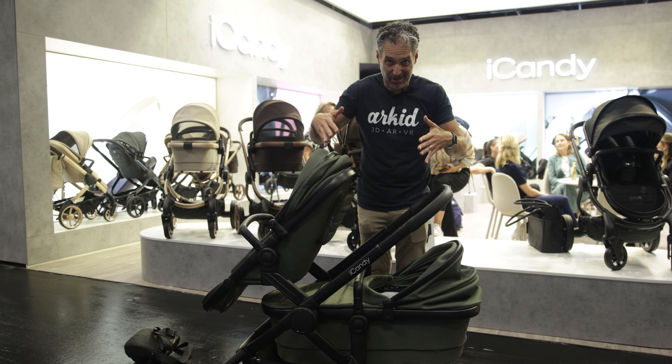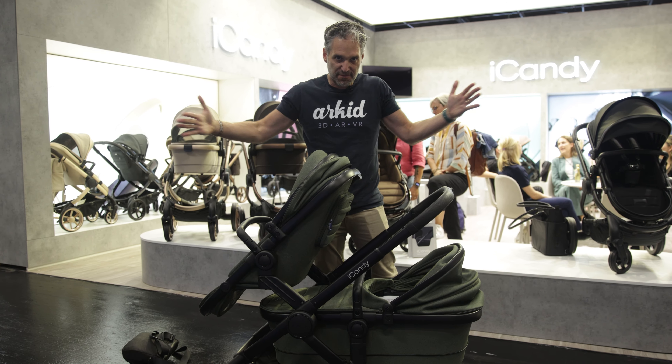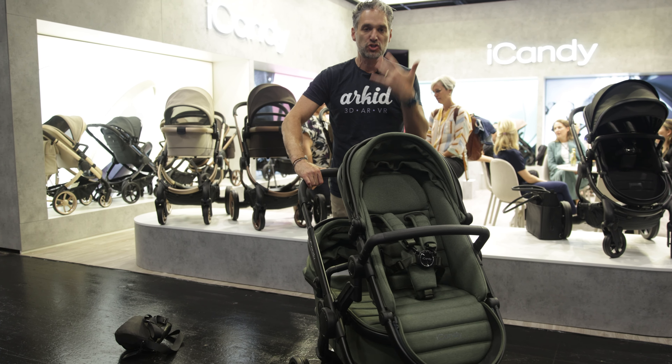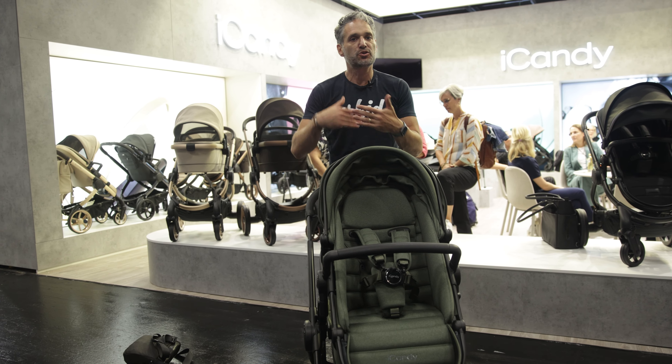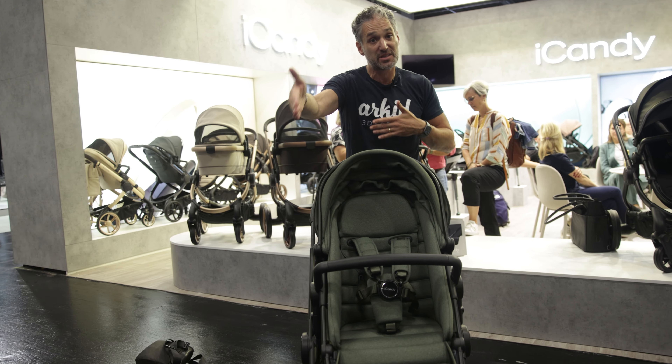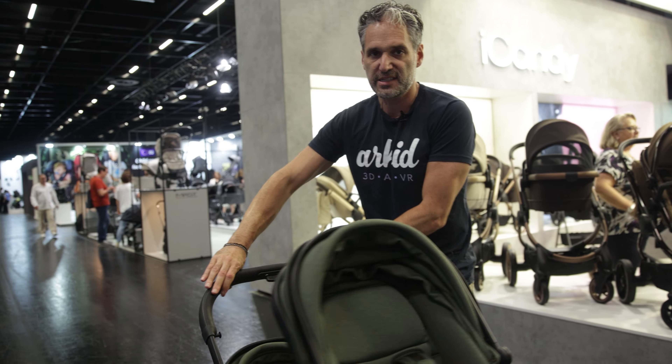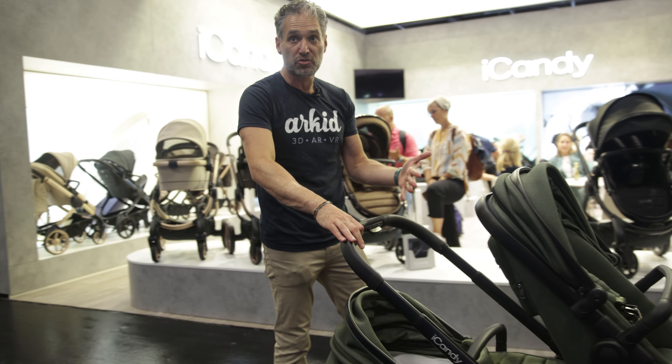The thing about this stroller is that it is not very long — it's kind of a squat stroller, which is great because it's going to be super maneuverable. A lot of single-to-double strollers, especially the stadium seating ones, are quite long and not easy to push. This one is super easy to push, even with two children in it.